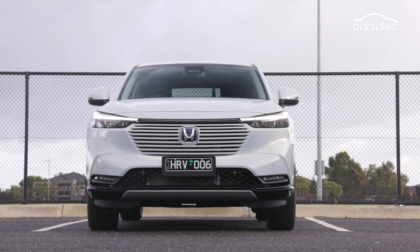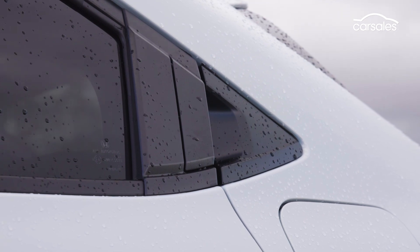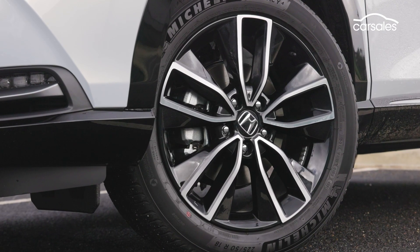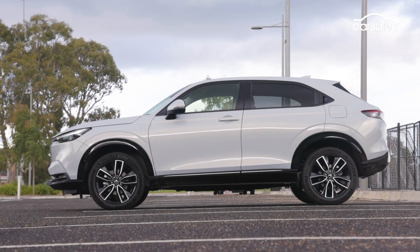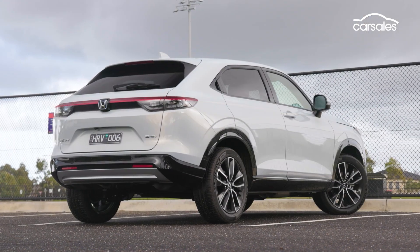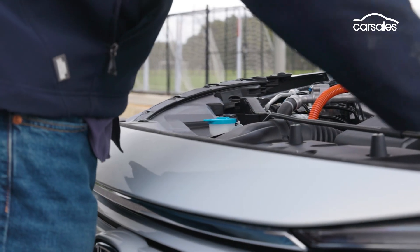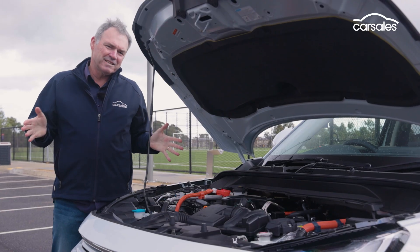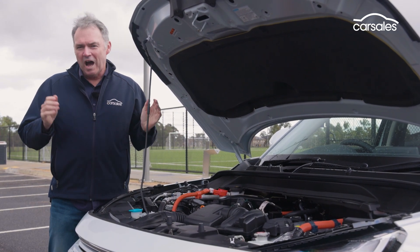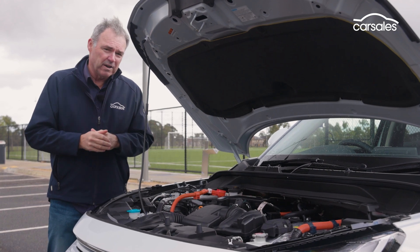It's hard to imagine the HR-V being mistaken for too many other cars on the road today. That slatted grille is distinctive; it sits way up high on 18-inch alloy wheels and has a 195-millimeter ground clearance — that's getting into true SUV territory. But don't get too ambitious off-road, because this petrol-electric drivetrain only powers the front wheels and is more focused on road.